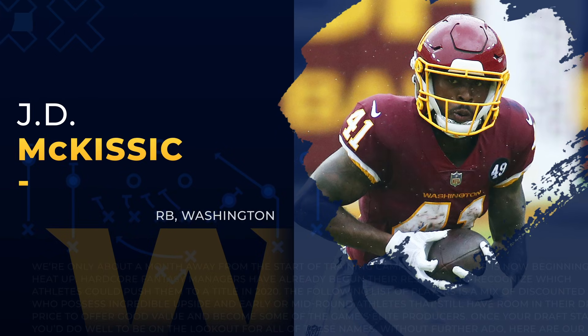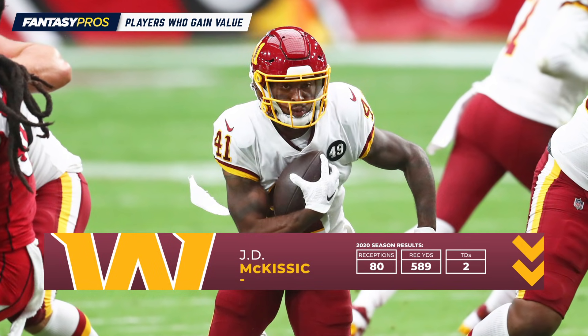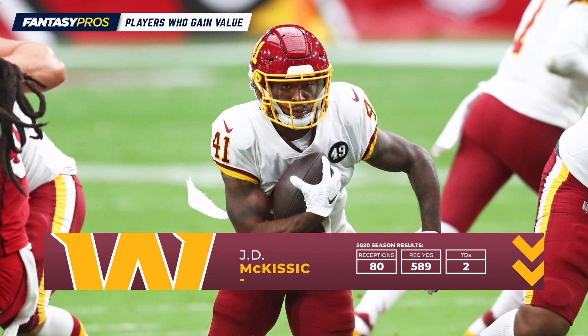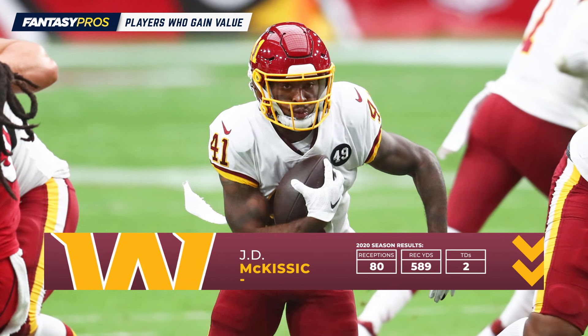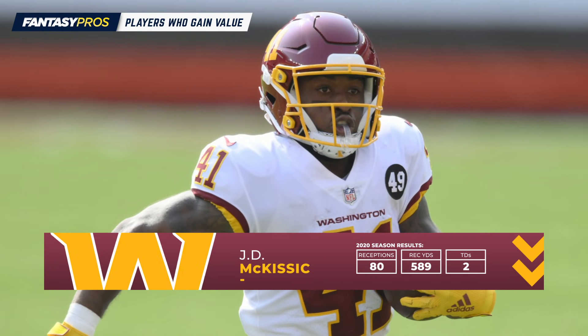Starting at number 10, it's JD McKissick. If you were in a standard format, McKissick would have finished as the number 34 running back last year — in other words, a weak flex option. But in a PPR format, he finished as the number 17 running back, so a solid RB2 option.